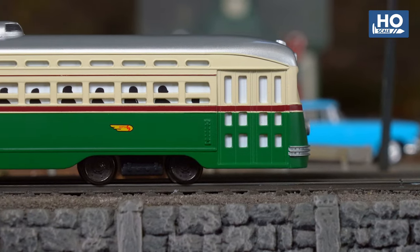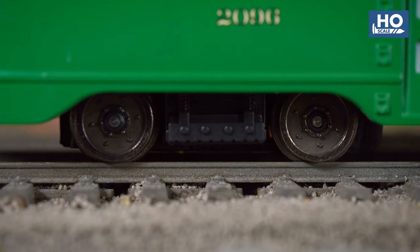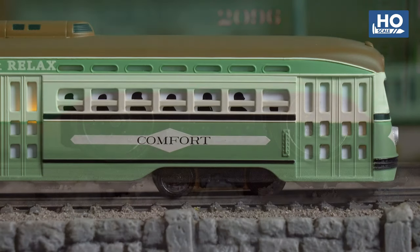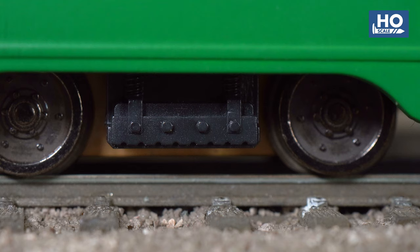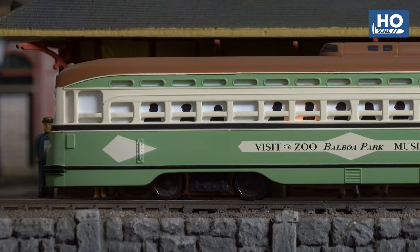Adjusted to sit at a lower, more prototypical height, the chassis on our latest model features completely redesigned trucks, offering more detail and scale accuracy, with updated track brake details and wheels machined to feature authentic rivets and contours.